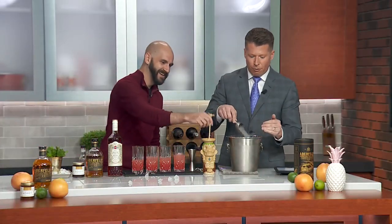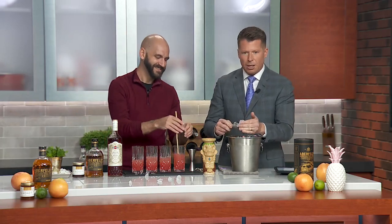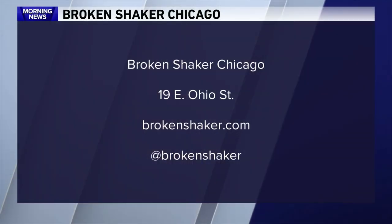Let's tell the folks at home how they can find you and get more information. Broken Shaker Chicago — you can visit BrokenShaker.com and find us at BrokenShaker on social media. And now we're swizzling this cocktail.